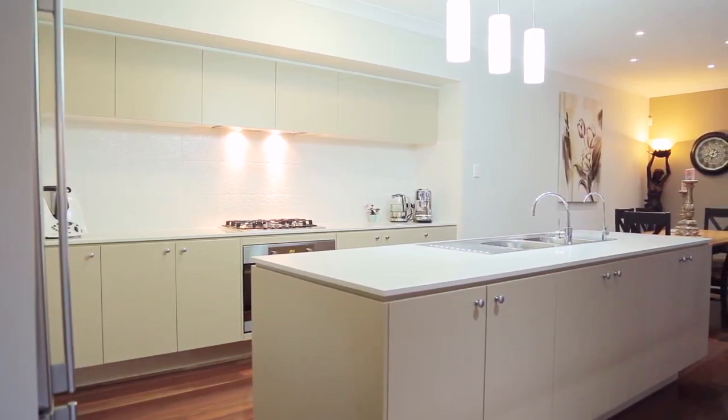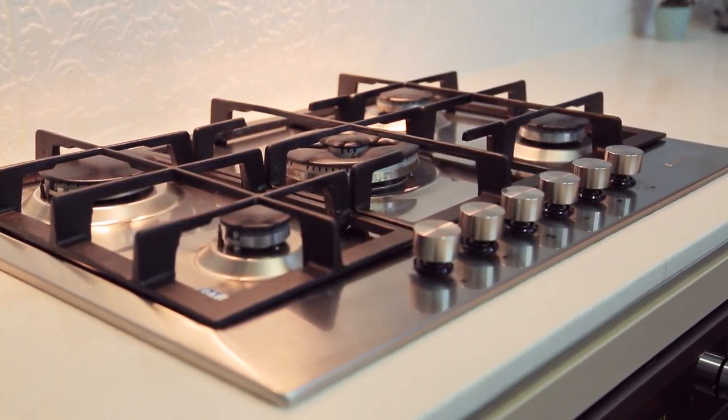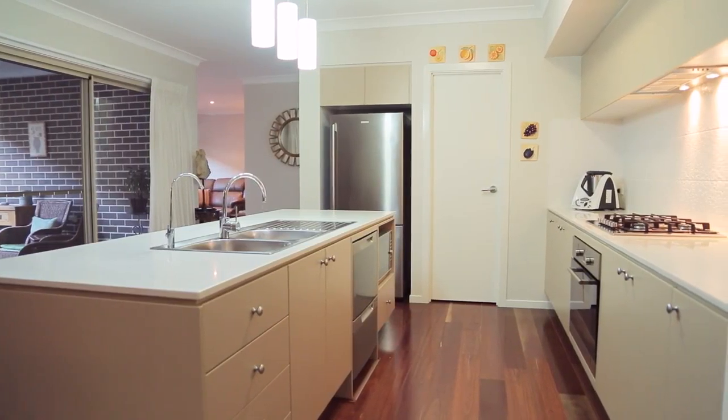Mum and Dad can cook up a storm in the versatile galley style kitchen with large central island, quality European stainless steel appliances, loads of bench space, a walk-in pantry and cupboards galore.